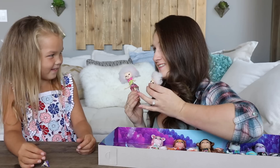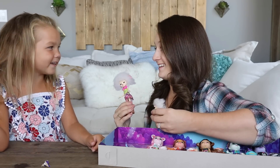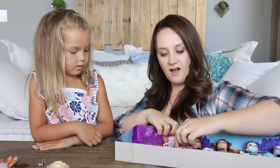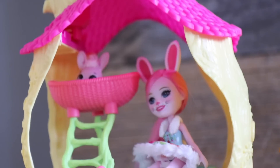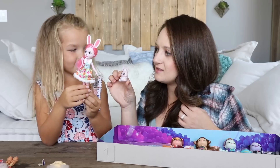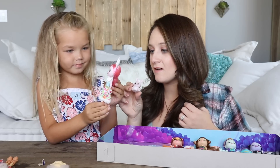Do you get a little overexcited? What do you do when you get super overexcited? Sometimes when I get overexcited I scream. Sometimes Bailey can be really loud! All right, the next one is Brie Bunny — she is so cute.